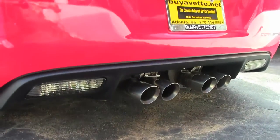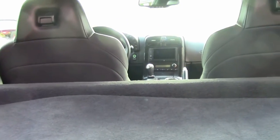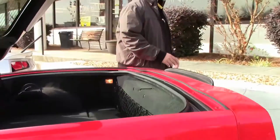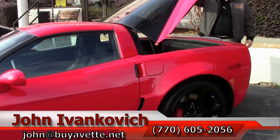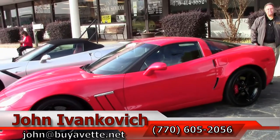Folks, if you'd like to come in and test drive this 2013 or any of our hundreds of Corvettes in stock, give me a call: 770-605-2056, or email john@buyavet.net, and we'll see you out on the road.